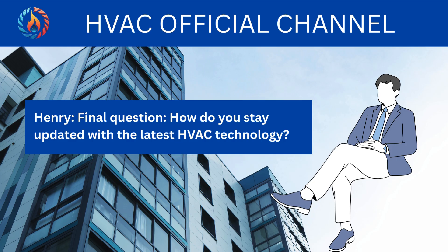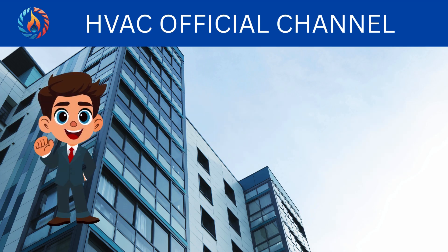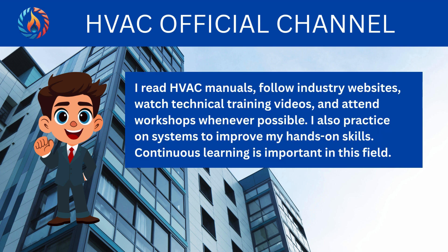Final question: how do you stay updated with the latest HVAC technology? I read HVAC manuals, follow industry websites, watch technical training videos, and attend workshops whenever possible. I also practice on systems to improve my hands-on skills. Continuous learning is important in this field.